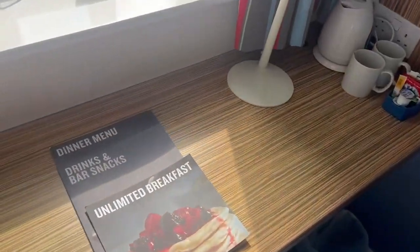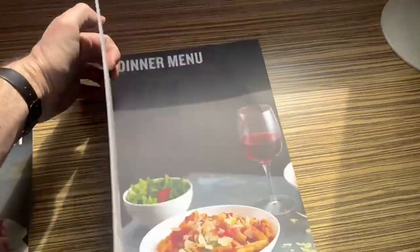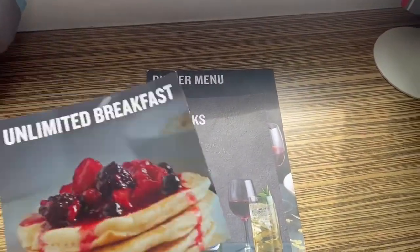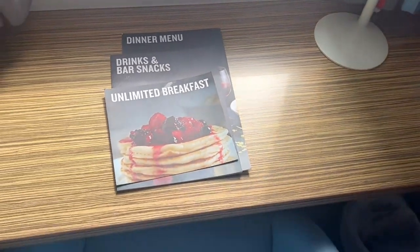I've just noticed this here — you've got the menus for your unlimited breakfast, you've got a drinks and bar snacks menu, and then you've got a dinner menu as well. It's very nice that they have all these, and this is a Travelodge that does have a sort of snack bar. There was also a vending machine in the reception area as well.